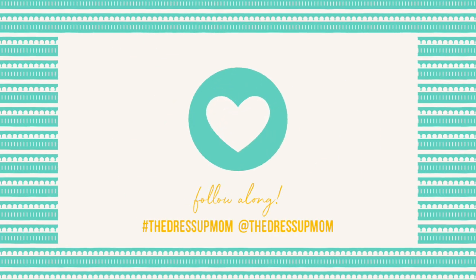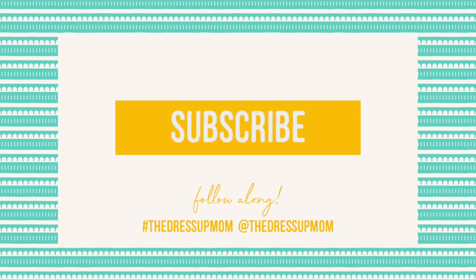If you're already a subscriber, thank you, and I love you. If you haven't subscribed, please do, and tap the bell for notifications.